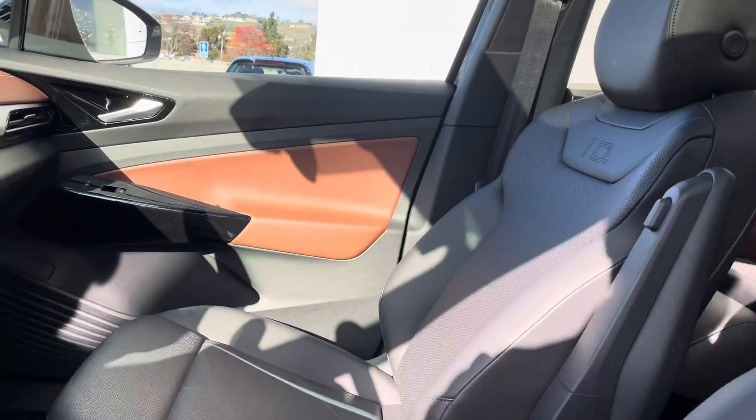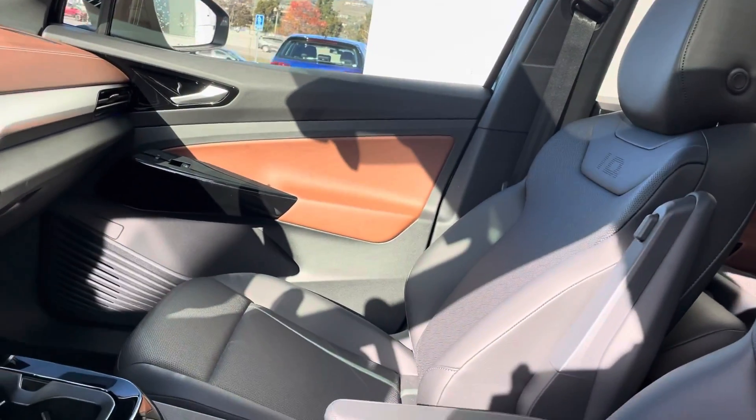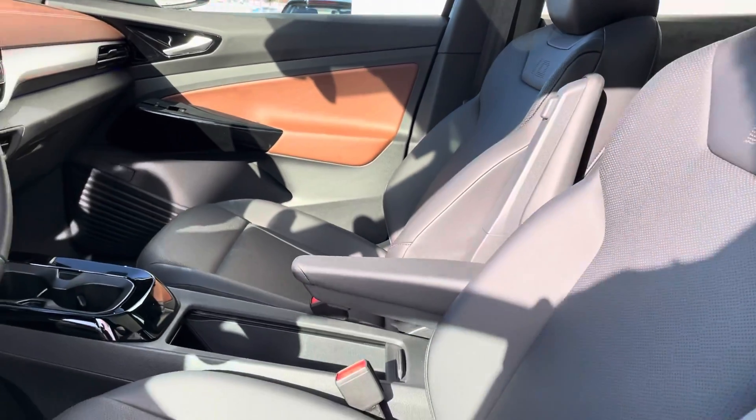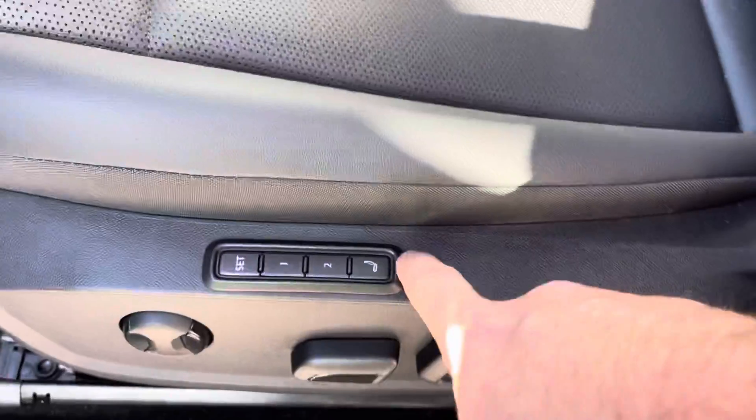It's all going to be leatherette instead of actual leather. You do have the full panoramic sunroof, and being that this is the top of the line model, you do get heated seats, heated steering wheel, as well as a massage chair — as you can see right there, which makes it super nice.